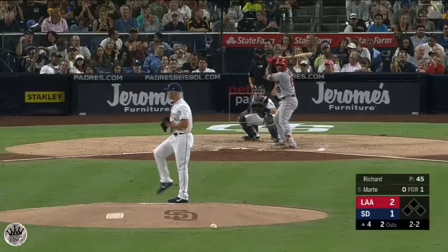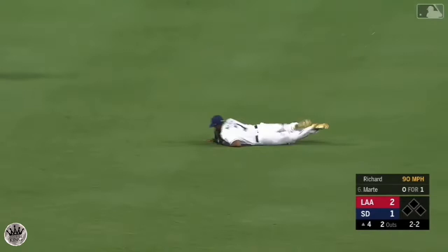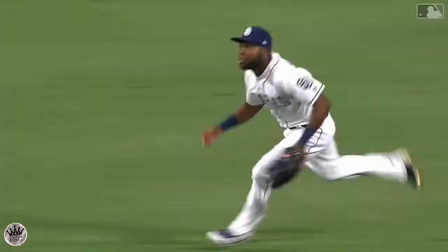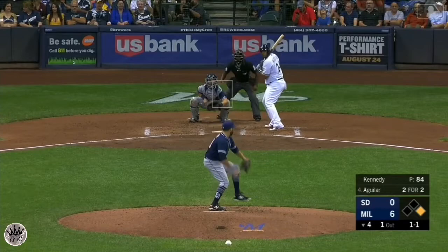Left center field, Margot on the way over, dives, and Margot comes up with another spectacular catch in left center. Fly ball deep center field, Margot headed back to the track at the wall, leaps and makes the grab.